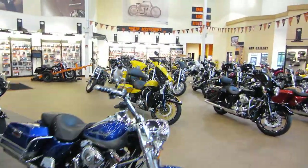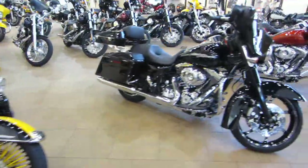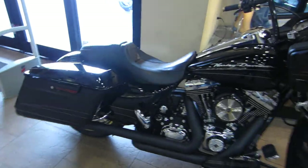Kind of show you what we got for motorcycles in here. These are some new 2013s that we have, kind of all tricked out — ready to roll for you if you're looking for something more than your stock bike. We definitely got it here. Check this one out.